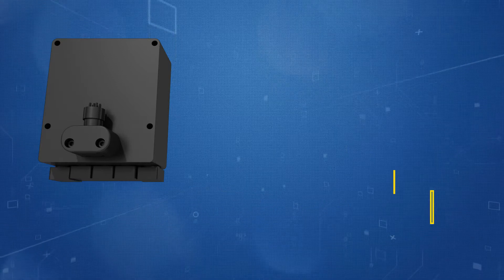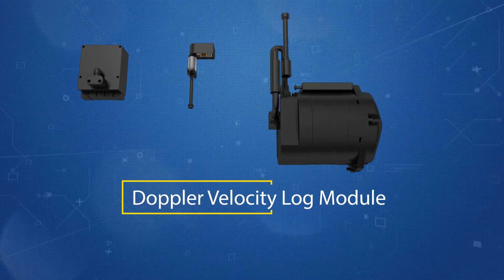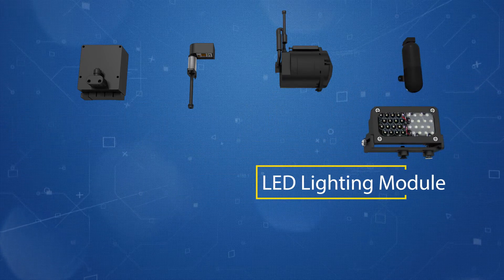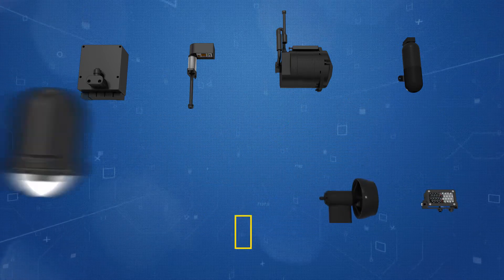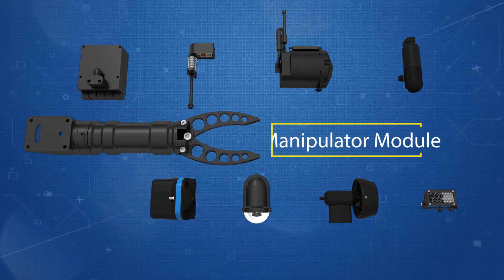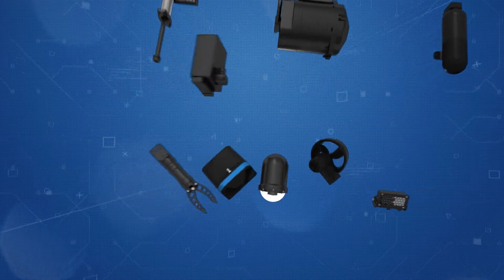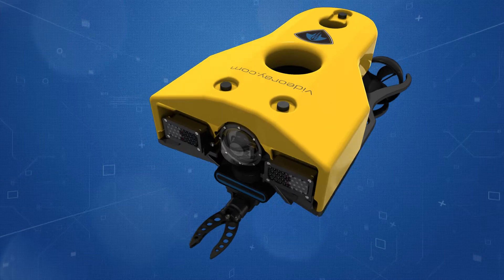VideoRay's Mission Specialist technology utilizes a system of interchangeable, modular components residing on a single, intelligent network. This topology provides an extremely flexible platform which can easily be adapted to specific missions, payloads, and job tasks. It is this flexibility which sets the VideoRay Mission Specialist system apart from current technology in the remotely operated vehicle industry.